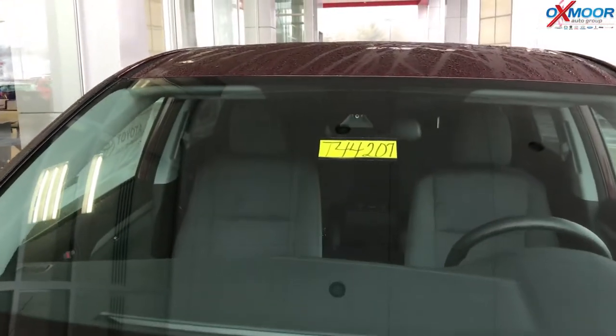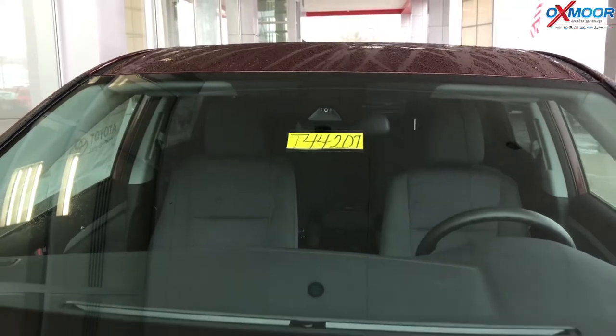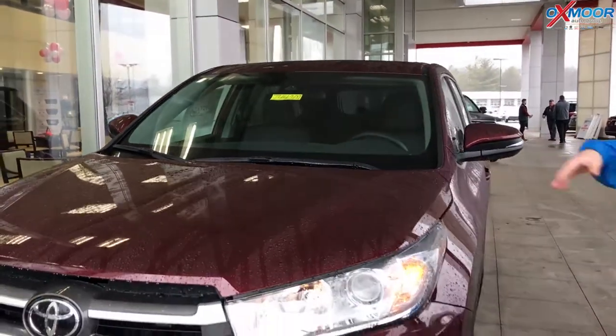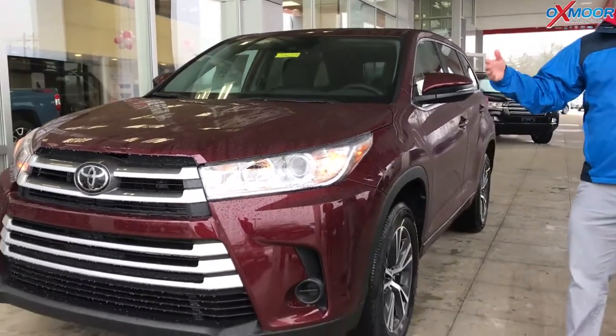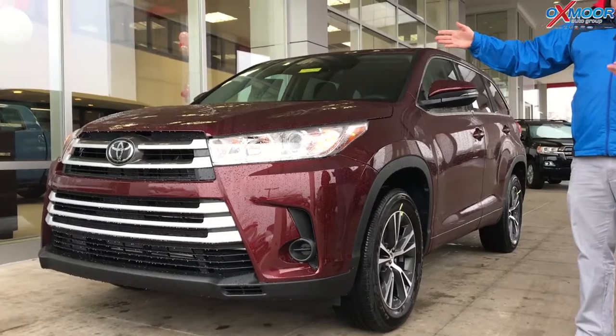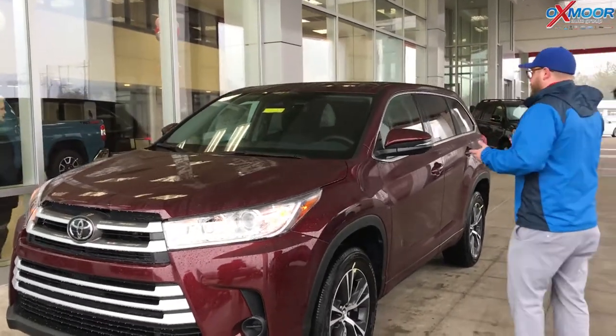Toyota Safety Sense P gives you pre-collision, pedestrian detection, lane departure, automatic high beams, and dynamic radar cruise control. All of that's standard in the base model trim. With competitors like the Pilot, you have to move up to the top trim to get not even all of those safety features, but just some of them. And that's what you really love.